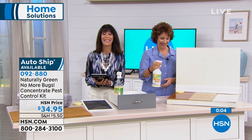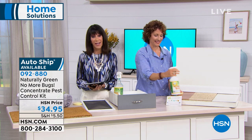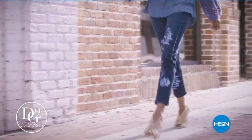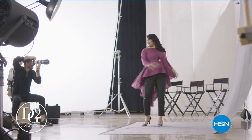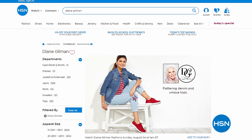Definitely stay right where you are — we're going to continue taking all the calls coming through. Our fabulous Diane Gilman is coming back on Sunday celebrating her 25th anniversary. I did the very first show with Diane, and it's been an amazing journey. She's continued to bring us better and better clothes. Over 14.5 million jeans have been sold here at HSN.